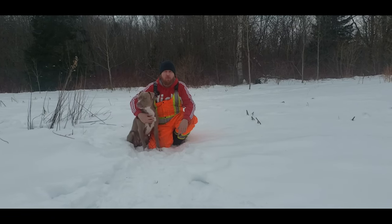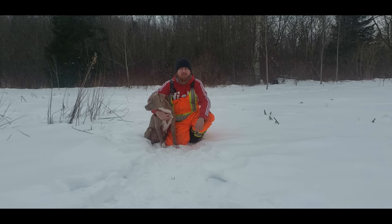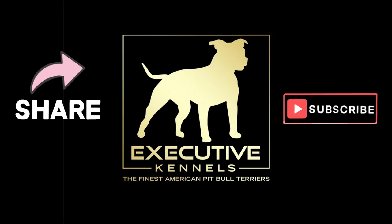Thank you very much for watching today. Please subscribe and like the video. You can also find our Instagram link in the description. Thank you all and have a great day.